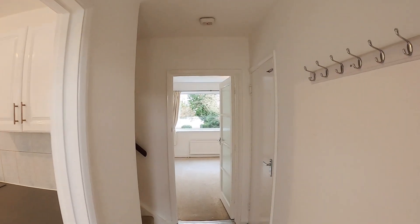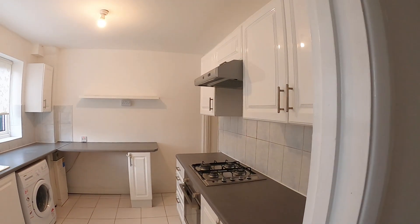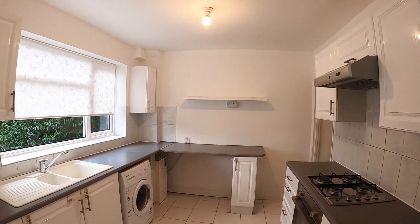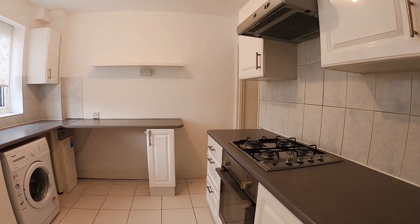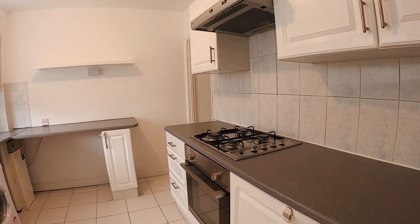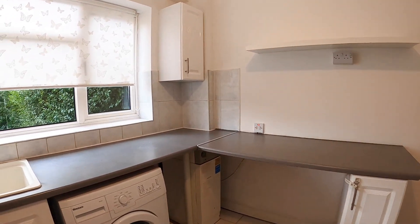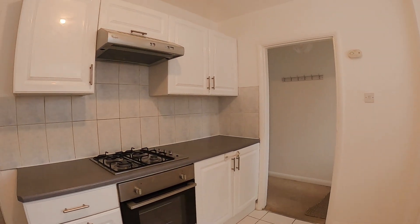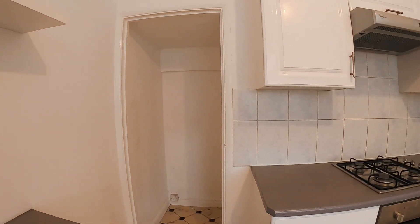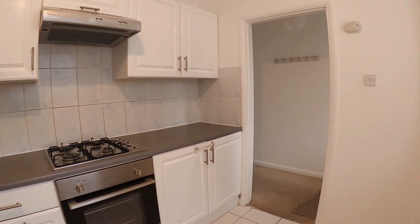Into the hallway and the first room on our left is the kitchen. Nice size, tiled floor, gas hob, plastic work surface and cupboard space. We've also got a little under-stairs storage slash pantry in the corner there.